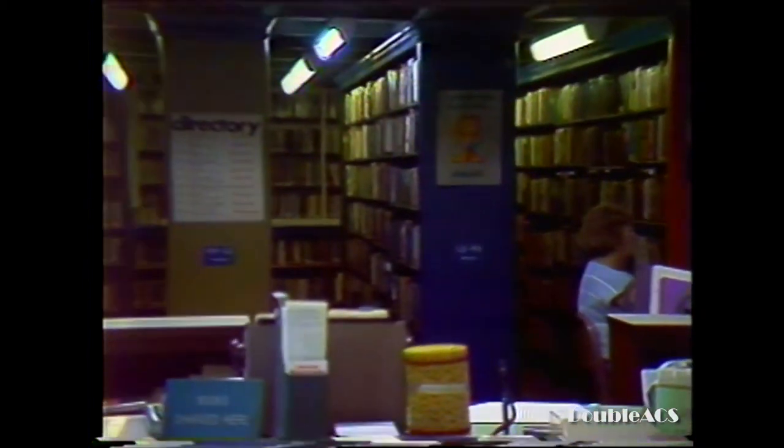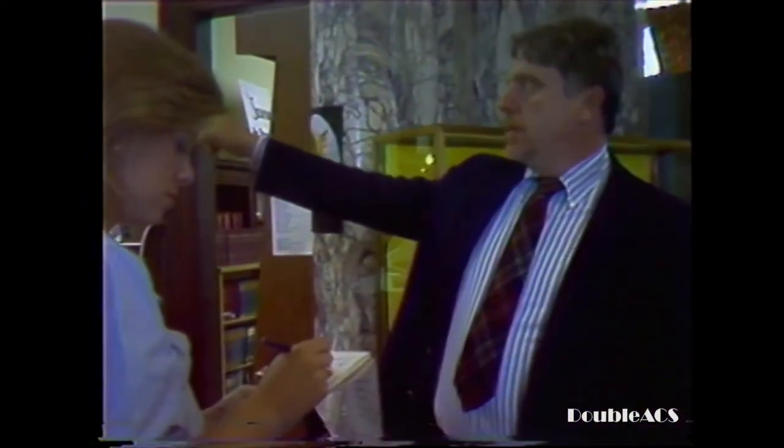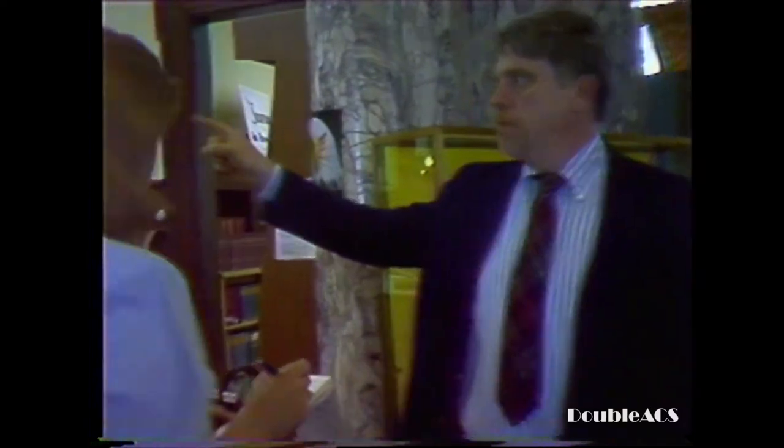We think we lose between 1 and 2 percent of our books every year from theft. That access to the second floor is over there, and the stairwell behind us is the mezzanine, which is not accessible from that floor.